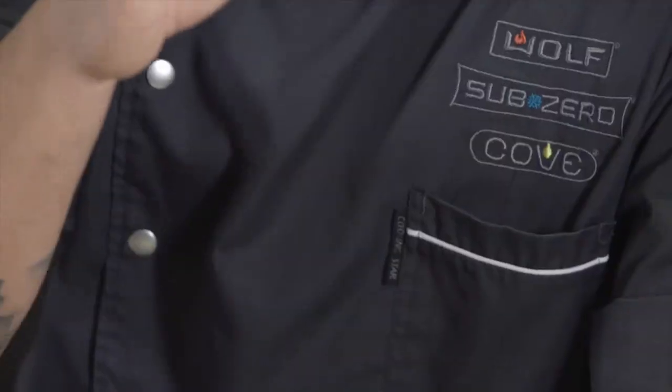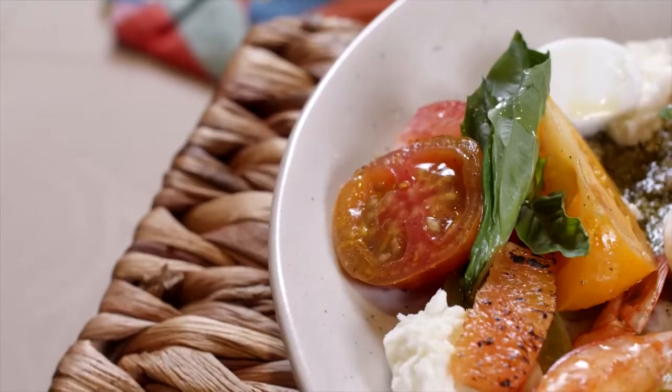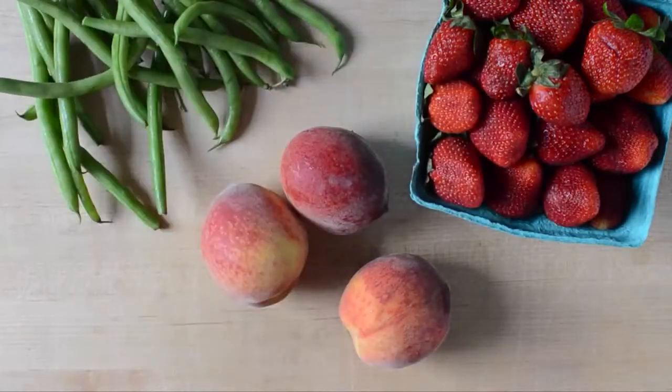He's part of the Sub-Zero Wolf & Cove family out of Miami, and he's got some fabulous recipes that we're going to be doing together today. In Vera's corner, we're going to talk about preserving fruits and vegetables, which are all things that we're going to be using in these recipes today. So we've got quite a lot to do — let's head into the theater area and meet Chef Alex.